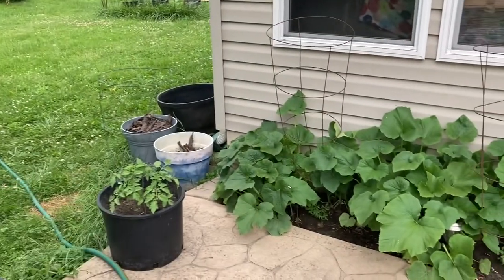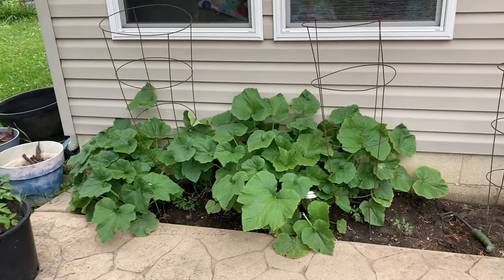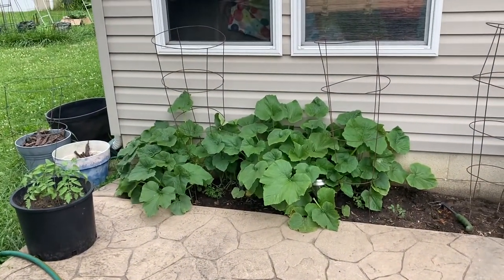Today is June 18th and we are looking at those Jack Be Little Pumpkins and you can see just how tall they have gotten.